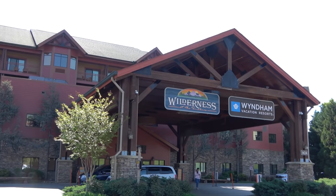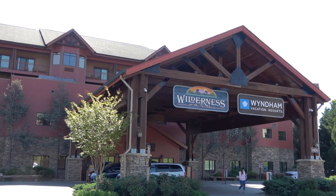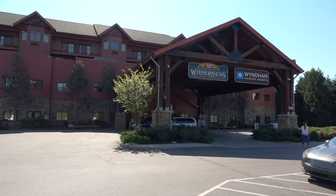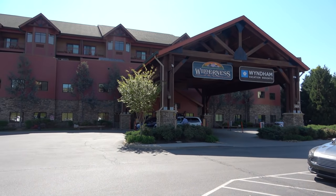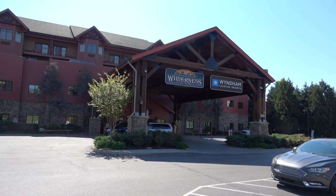Good afternoon from the Smoky Mountains here in Tennessee. Today we're staying at the Wilderness at the Smokies Water Park Resort. I go by the Legend, and that's my wonderful girlfriend Molly. In this video we're going to show you everything there is to see and do at this resort — from the indoor water park to the outdoor water park, the arcade and the rides, the food, the bars, and of course the room. So let's go check out Wilderness at the Smokies.